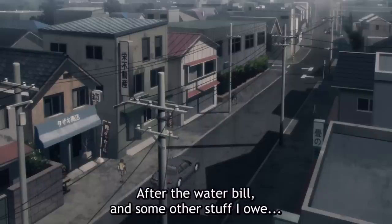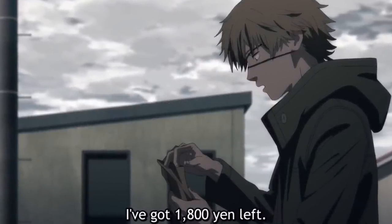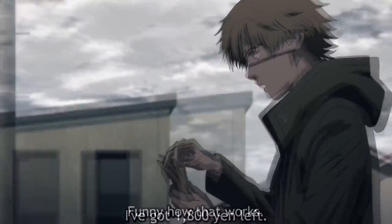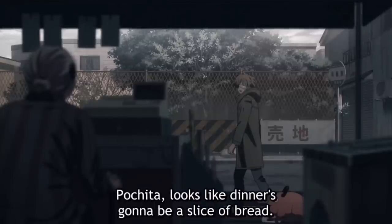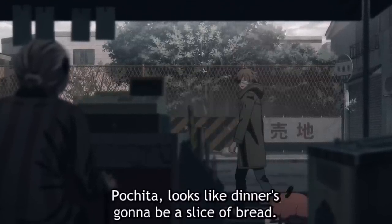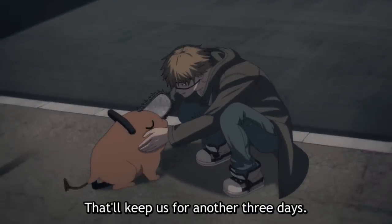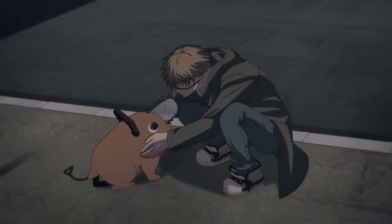As if that wasn't bad enough, once he uses this amount to pay for his water bill and other debts, he's left with the equivalent of 12 US dollars to survive for the rest of the month. For any normal person this would be a ridiculous thing to be expected to do, but notice how Denji doesn't even look that surprised. After years of living in poverty, he's at the point where being this broke isn't even strange, evidenced by how casually he tells Pochita that their dinner is a slice of bread.